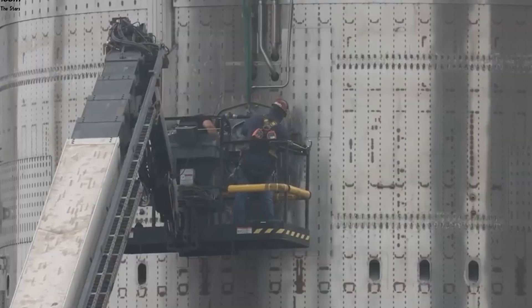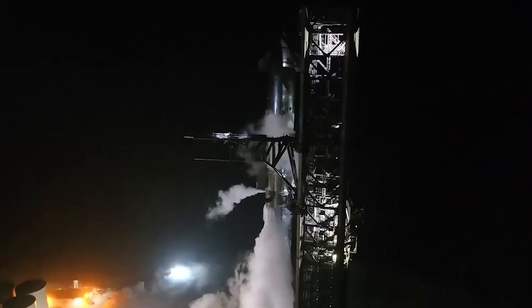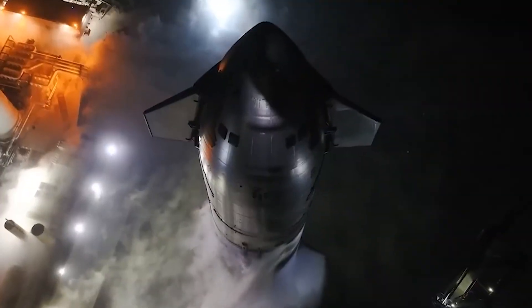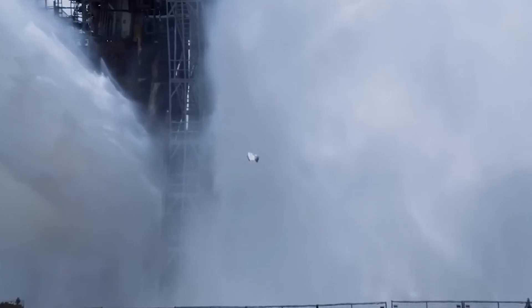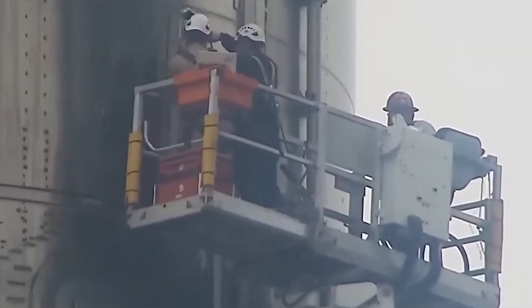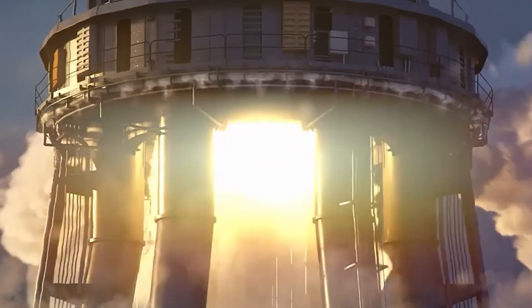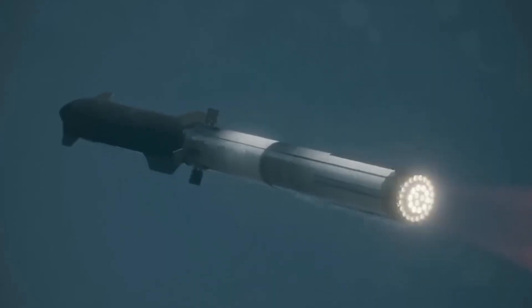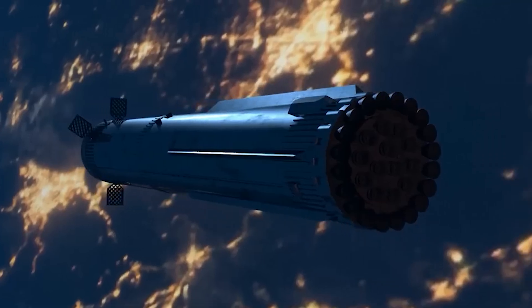Moving on to our most important question: does this jettison process make Starship and Super Heavy completely non-reusable? To call a rocket entirely reusable, we need to recover and reuse all significant and costly components — such as the first stage, second stage, payload fairing, and control systems. Some components, like fuel and protective shielding, are typically expendable. SpaceX has officially announced that the Flight 4 timeline will closely resemble that of Flight 3, but with key differences and improvements based on data and insights from previous flights, aiming to further refine the rocket's performance and reliability.